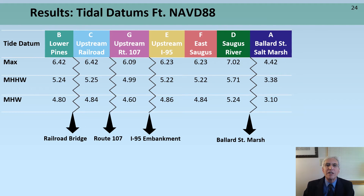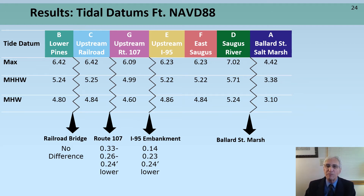Explaining the results: as tidal water passes underneath the railroad bridge, there's no difference in the tidal datums calculated, whereas as water passes underneath the Route 107 bridges, there's a reduction of about two tenths of a foot at mean high water with a greater reduction at the highest tide observed. The reduction observed at the I-95 embankment shows a diminishing reduction with higher tides. At Ballard Street, there is a significant reduction in peak tides due to the makeshift tide gate and undersized culvert.